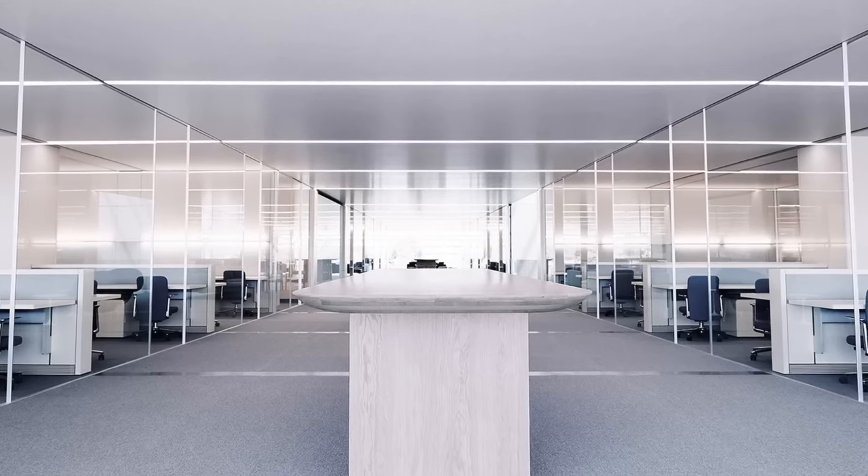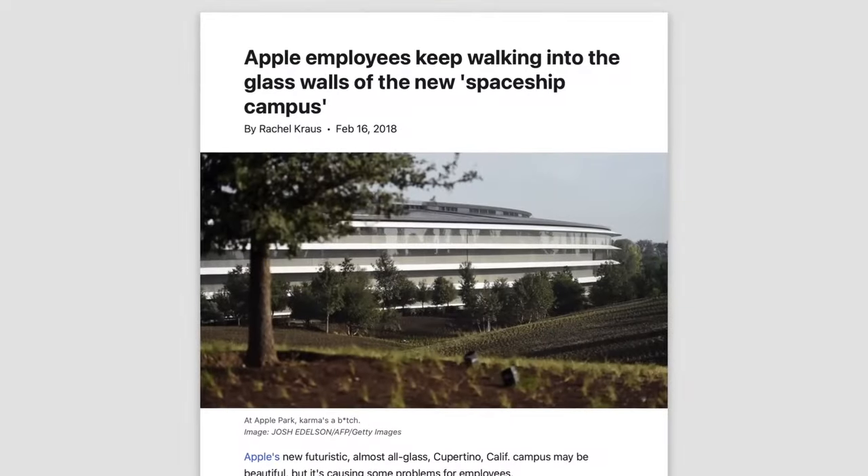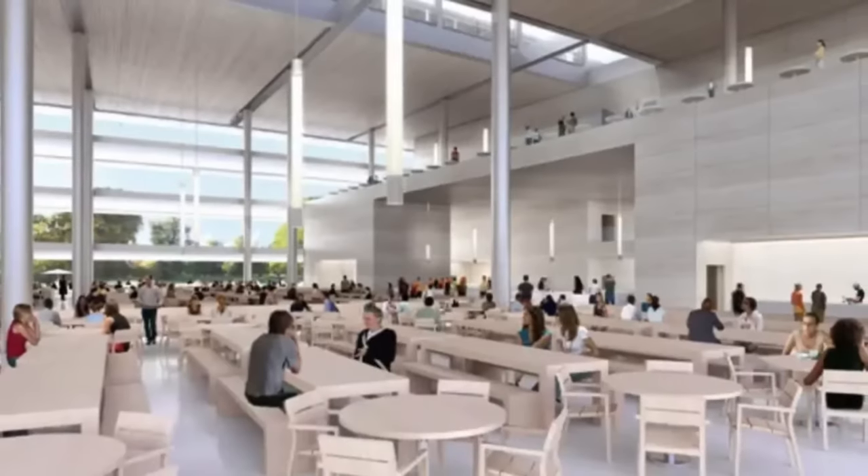This powerhouse team set out to create more than just offices. They aimed to build an architectural landmark representing Apple's bold vision and ethos of innovation. Apple Park would exemplify the company's journey from garage startup to global tech titan.